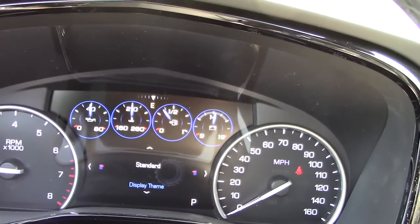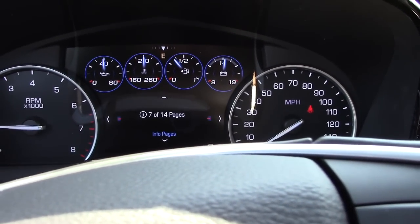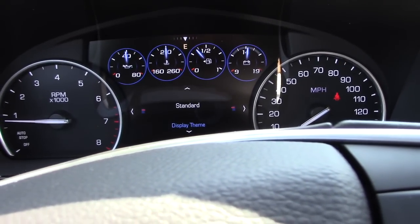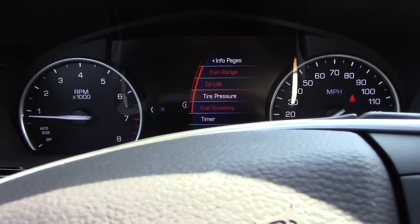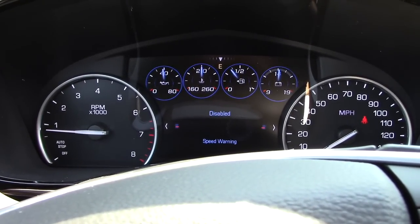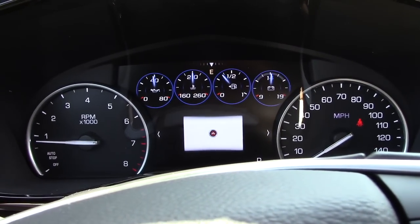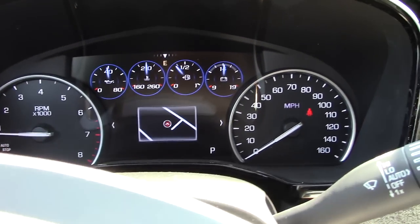We can take a look at a few of the menus using the buttons on the steering wheel. Pressing the down button lets you cycle through different menus — US or metric, Trip A, Trip B, fuel economy, a timer, speed warnings, and your basic options. You have quick information, audio, phone, and navigation — it'll show you a little map right there so you don't have to keep looking over at the main screen for navigation.